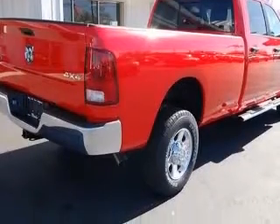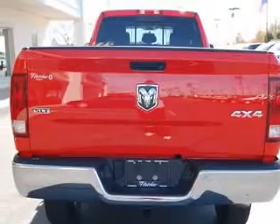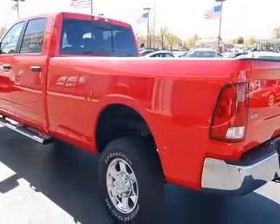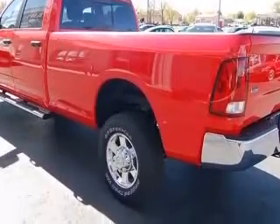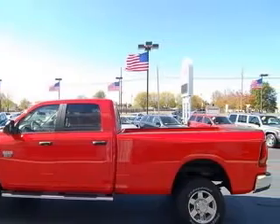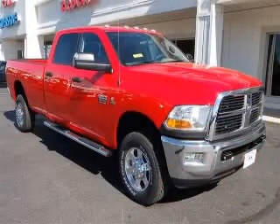This vehicle has a bright red exterior and includes the following options: four-wheel ABS brakes, air conditioning, bed length 98.3, clock, in radio, compass, compressor, intercooled turbo, cruise control, dual rear wheels. Contact our internet sales staff today to schedule an appointment.